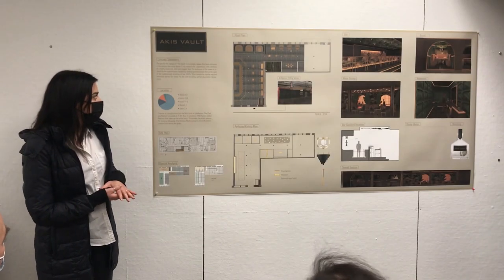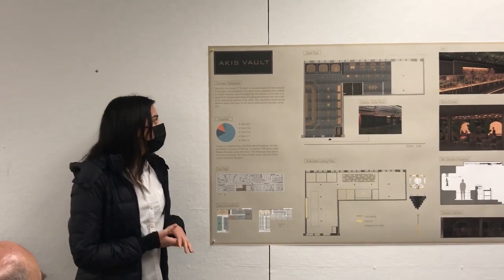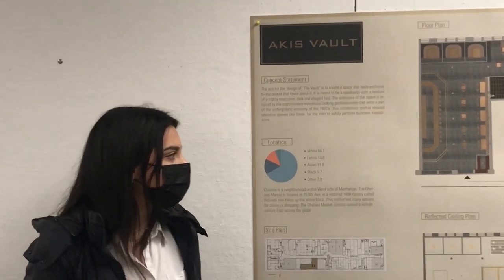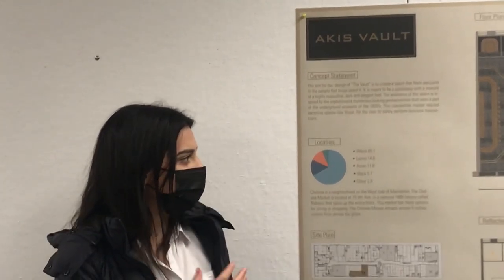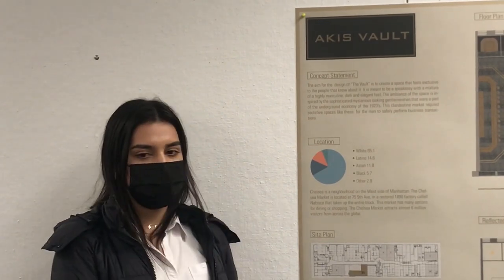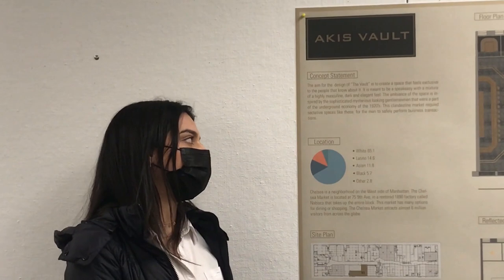The aim of my project, which I named The Vault, is to create a space that feels very exclusive to the people that know about it. It is meant to be a speakeasy and have a kind of masculine, dark, elegant vibe to it. I want the ambience to be very mysterious. I was inspired by the 1920s gentlemen of the underground economy kind of thing.